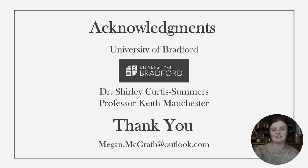I'd like to thank the University of Bradford, and specifically my supervisor Dr. Shirley Curtis Summers and my co-supervisor Professor Keith Manchester. Thank you very much.